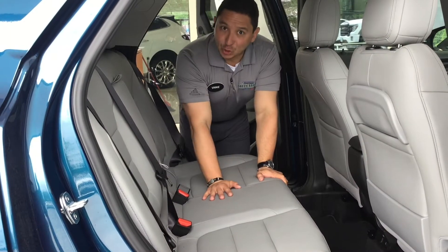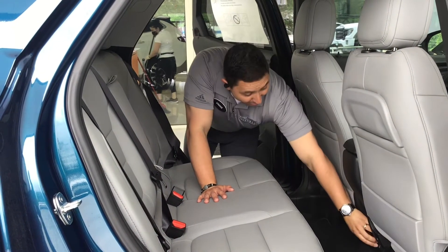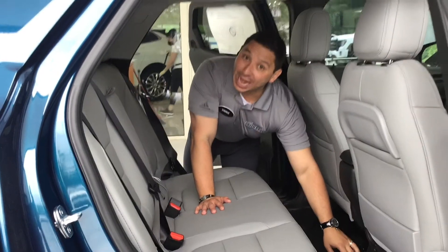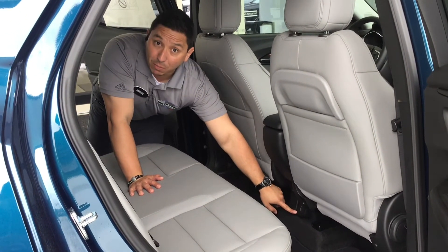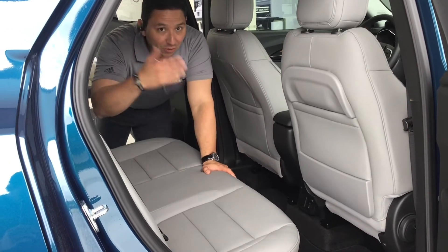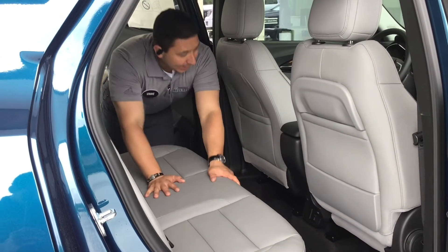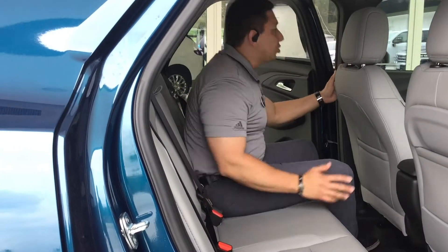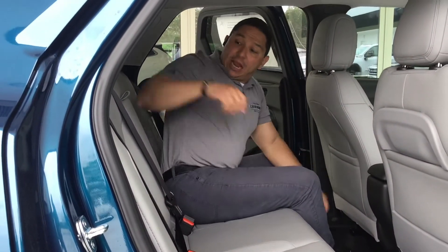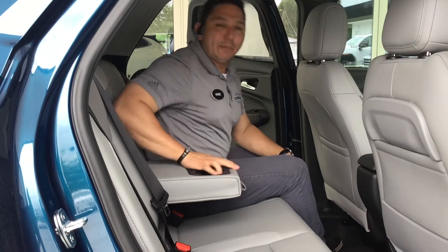In the back of this Trailblazer there's an amazing three-prong outlet, plus USB and USB-C ports for charging your phone or iPad. I'll jump right in to show how much room you get in this vehicle — and there are nice cup holders back here as well.